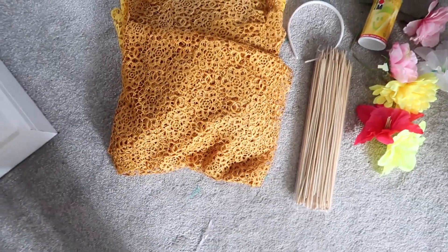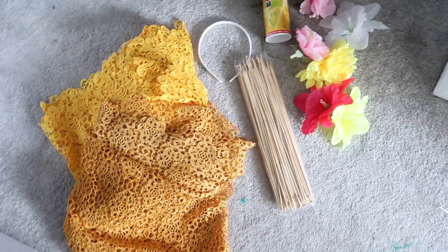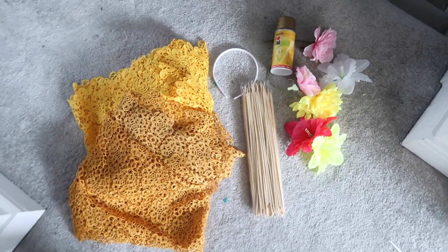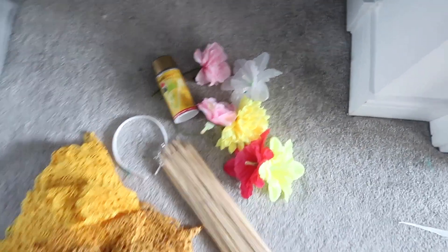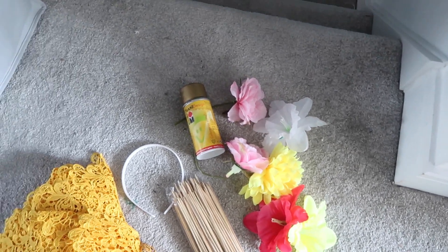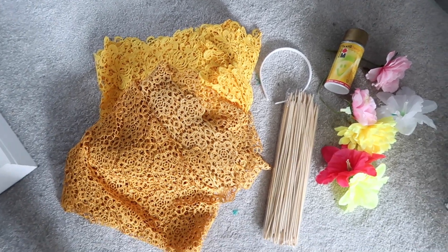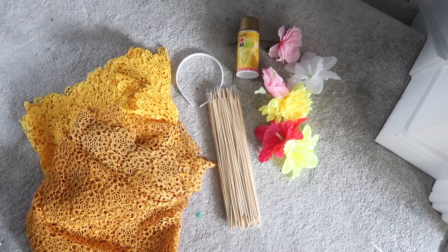I'm gathering my tools for the next Halloween DIY — this time it's not going to be a scary one, but it might be something you've seen possibly recently. Can you guess what it is? I'm not going to tell you until it comes out. Here's what I need: flowers, some gold spray paint, wooden skewers, a headband, and some lacy material. Comment below if you can guess what I'm going to be making!